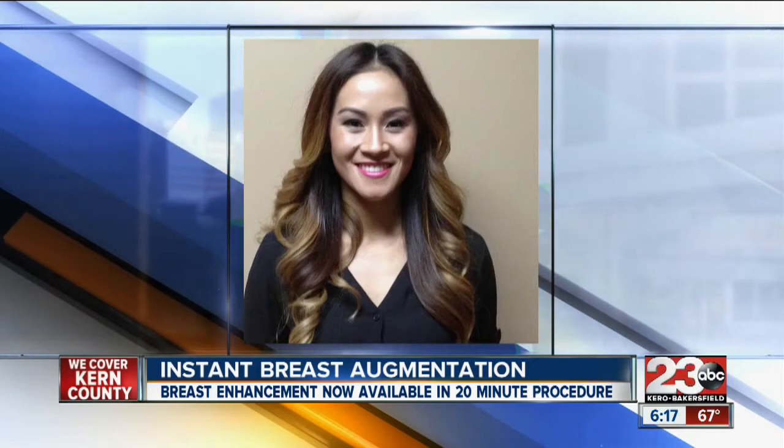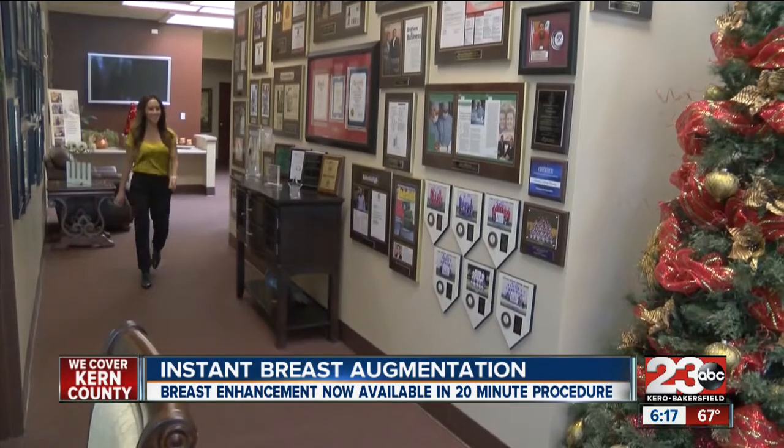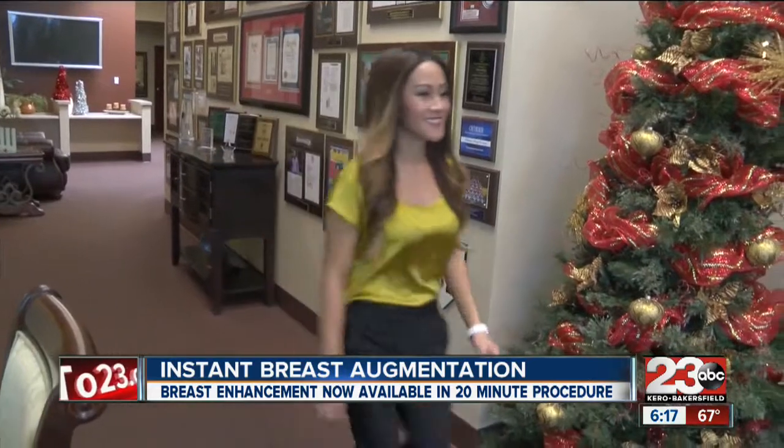And if you elect to move forward with permanent augmentation, a portion of the money you paid for the instant breast procedure will be applied to the next procedure. I will make my appointment and get the real deal now. This is just a preview and I loved it — let's go bigger.